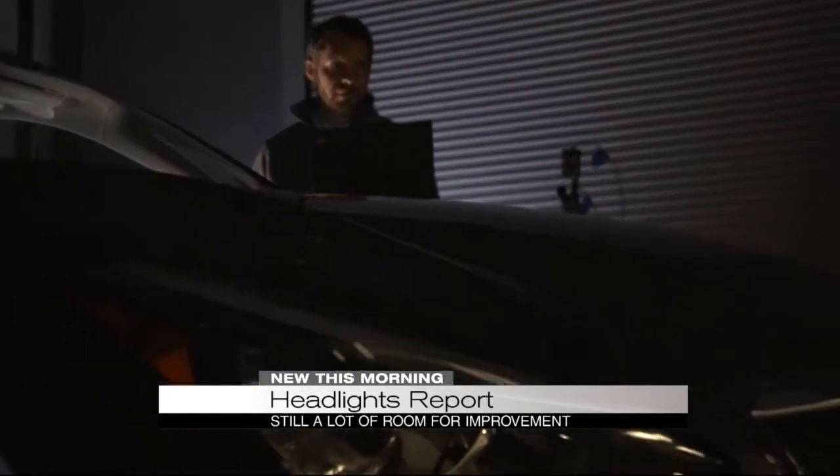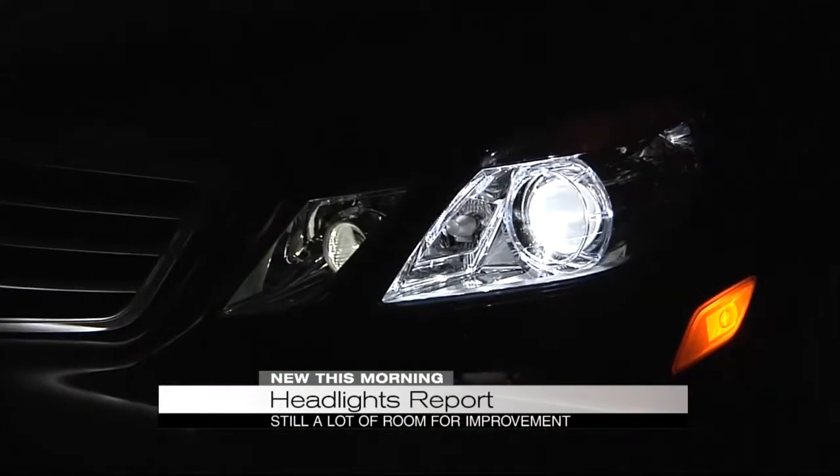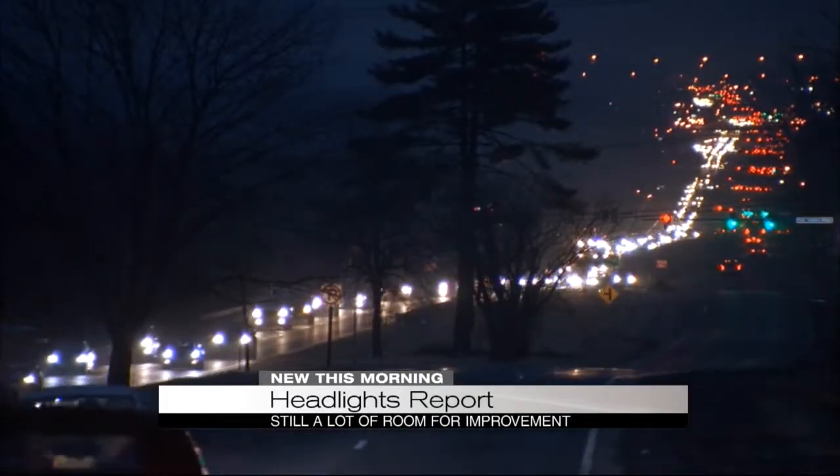The Institute started testing vehicle headlights last year and says automakers are listening to the findings. We see promising signs of improvement, but we know that there's a lot more to come still. Car companies are now redesigning headlights for vehicles that will hit the road in the years to come. Don Champion, CBS News, Dallas.